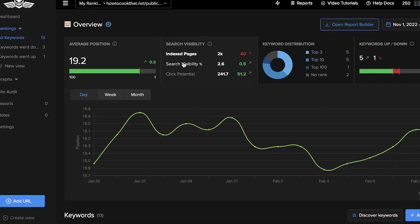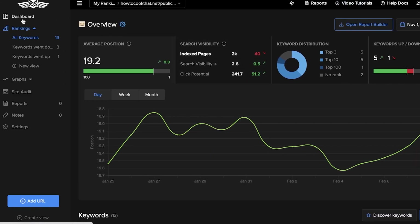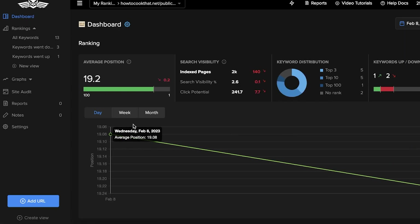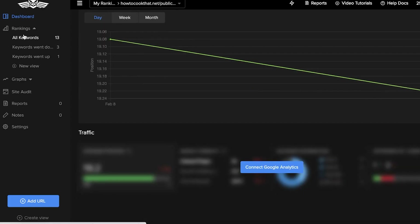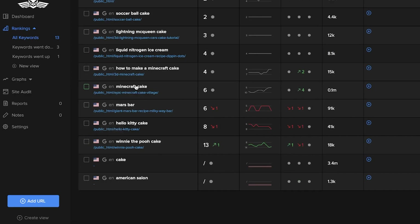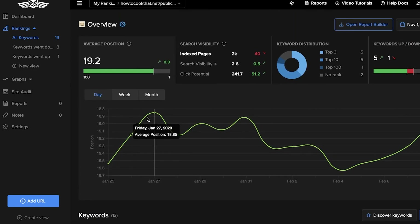Now let's head over to the Nightwatch application. This is the basic dashboard where you can monitor the average position of all the keywords in your list. If I go into all keywords, this is just one website that I have linked, and you can see I have 13 keywords.